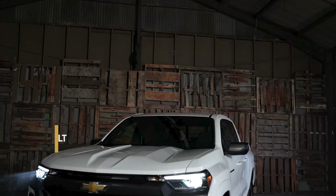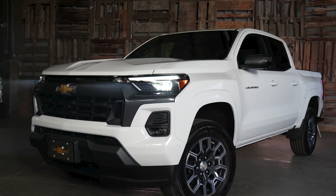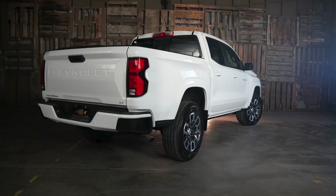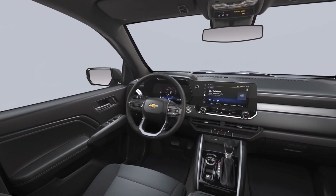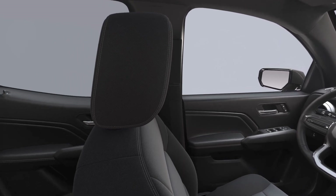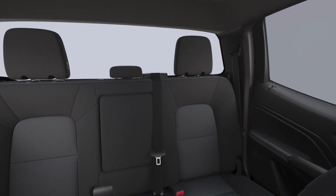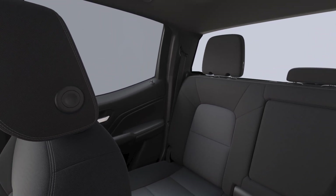Next, we have the LT — like this one. The LT is a mid-level trim and offers a few more features than the WT, making it great for work or personal use. These additional features include 17-inch Argent metallic aluminum wheels with all-season tires, a remote locking tailgate, jet black interior with bright silver accents, a premium wrapped steering wheel, a convenient center console, power windows with driver express up-down, and rear air vents. The 2023 Colorado LT is a good option for people who want a comfortable and well-equipped pickup truck that is still capable of doing work.